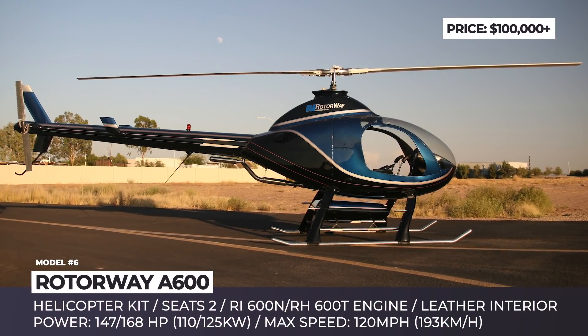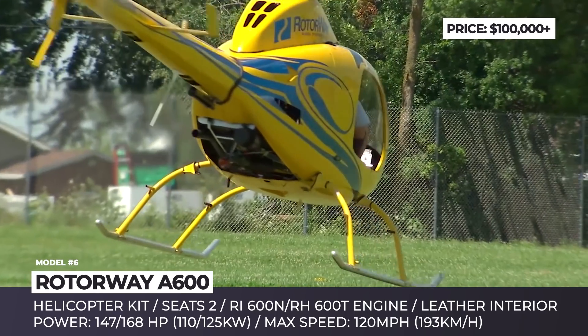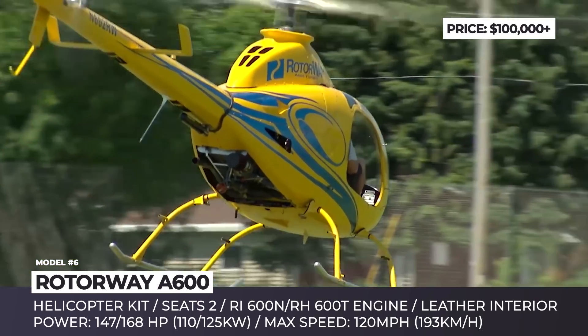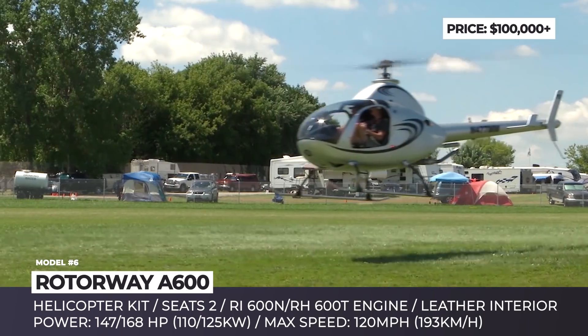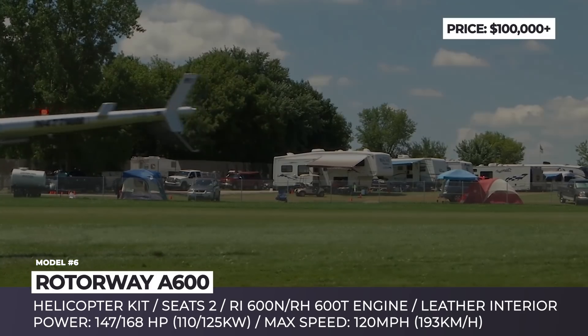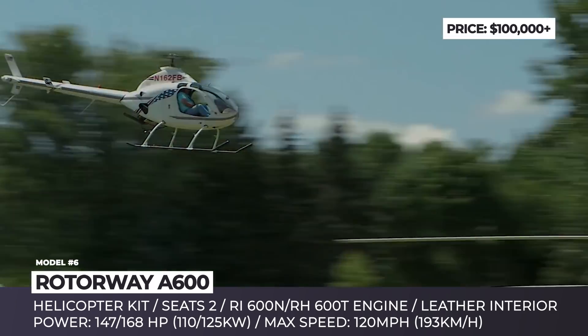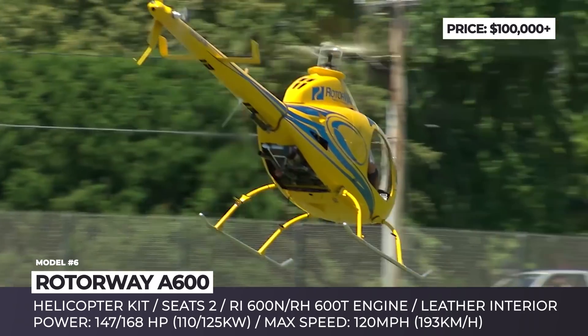RotorWay A600. The Arizona-based RotorWay helicopter kit manufacturer is one of the largest and most well-known brands in this industry, having been making helicopters since 1961. In 2011, the company introduced the A600 kit, which succeeded the Exec family and as of today is the only model produced by RotorWay.